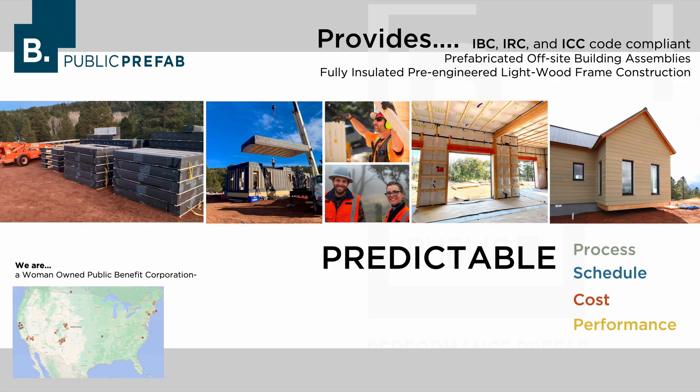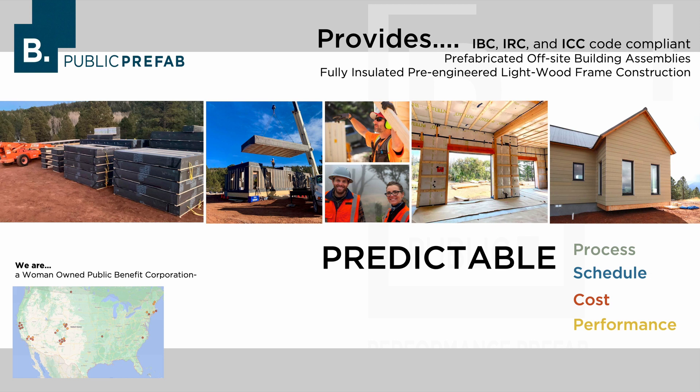BePublic is a woman-owned public benefit corporation. We're based in Santa Fe, New Mexico, but we're doing work really across the United States. Our goal is to provide predictable process, schedule, cost, and performance for your project, and we do that with our prefab panel system.